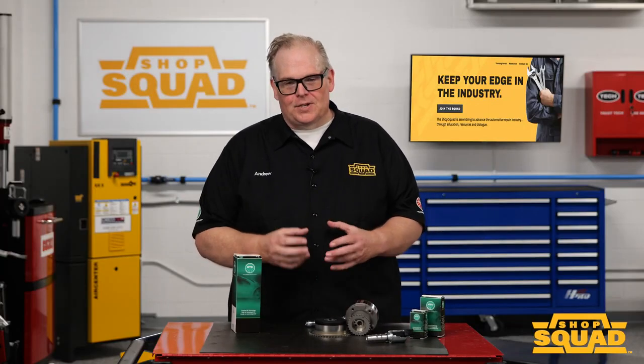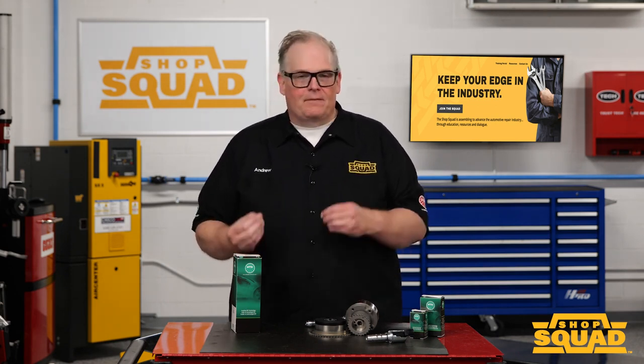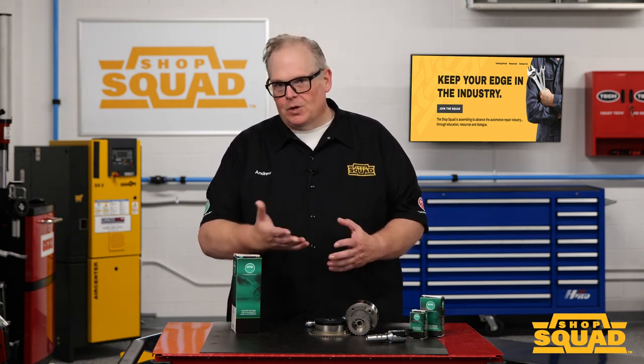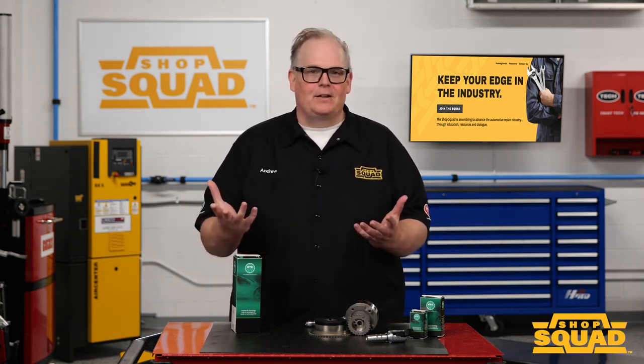Just remember: when diagnosing a VVT problem, it is both mechanical and electrical. First address the mechanical issues and you can avoid going down the wrong path with a diagnosis. I'm Andrew Markell — thank you very much.